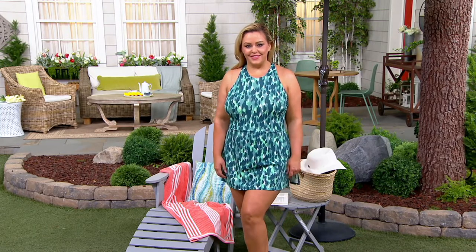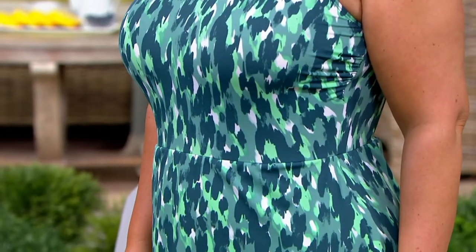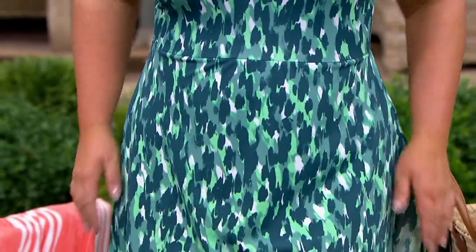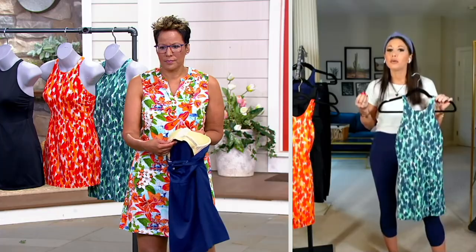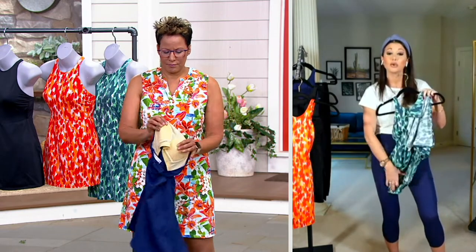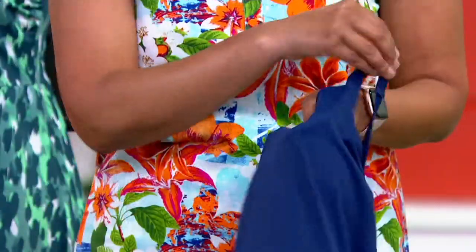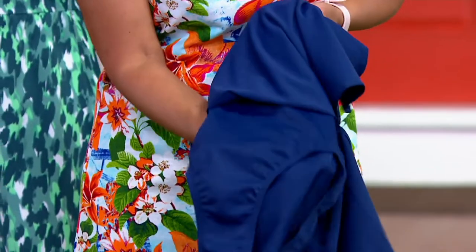I would be happy to. It really starts in the bust area. We have sewn-in molded cups that give you just that little bit of support, and everything is super soft in there. Even the little elastic band around the bottom at your bra line is plush, so it will never chafe. And going down to the bottom, the briefs are underneath — this is not a cover-up, it's actually a swimsuit with a full bottom. We also have non-roll elastic that fits right around your leg, thigh, and booty in just the right way.